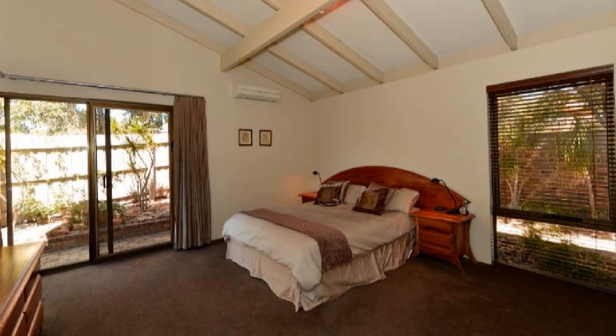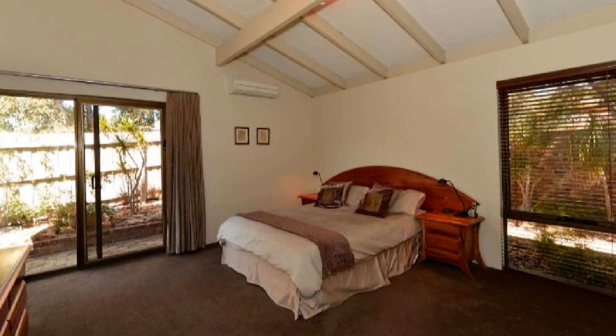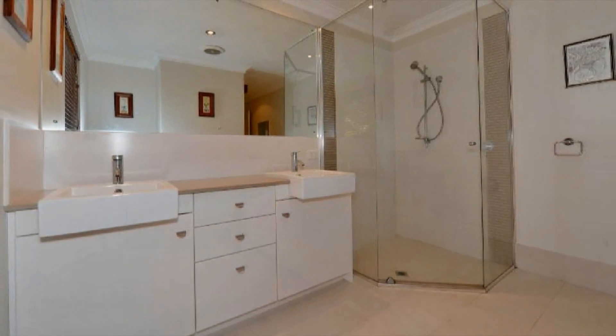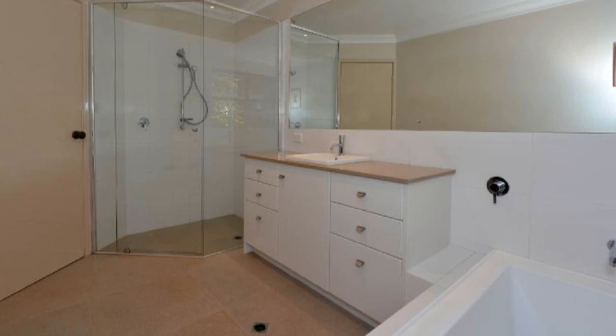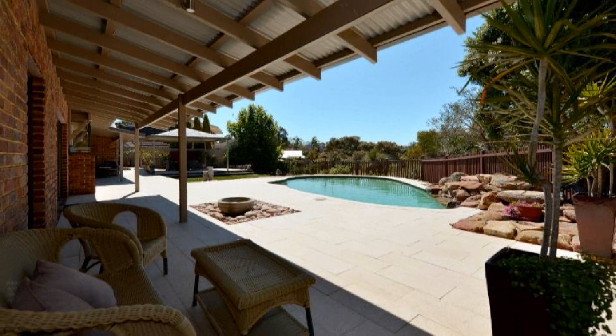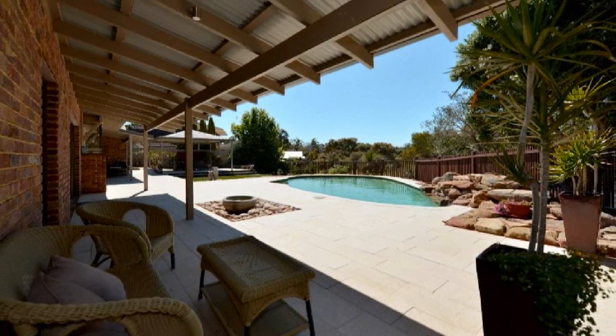The spacious master boasts a walk-in robe and beautiful en suite, whilst the three further double bedrooms share the principal family bathroom. Host guests in style in the magnificent alfresco entertaining.